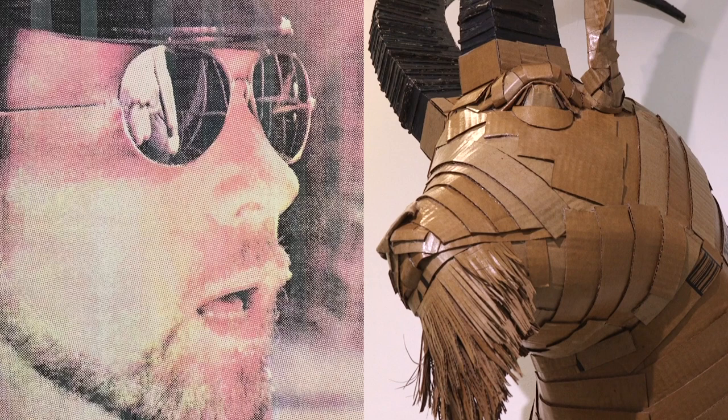We are happy to introduce two new exciting exhibits from Justin King and Zachary Pateau. When you first walk into Hauska Gallery, you will be greeted by Justin King's cardboard sculptures. If you're an animal lover of any kind, you will love this show.